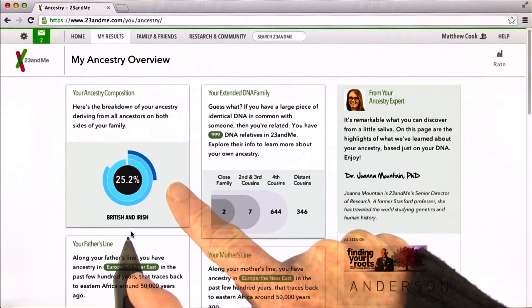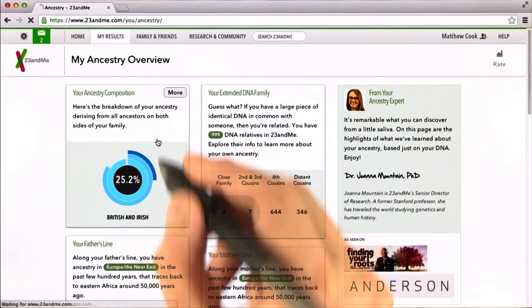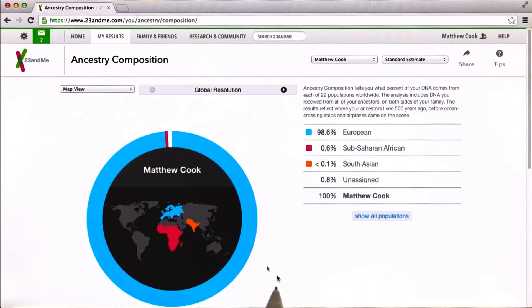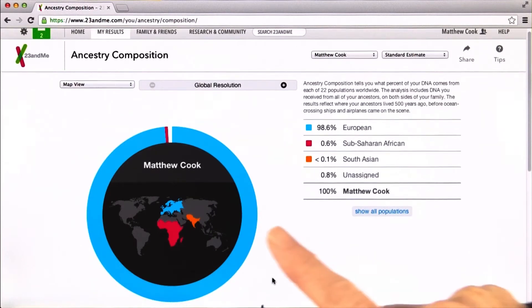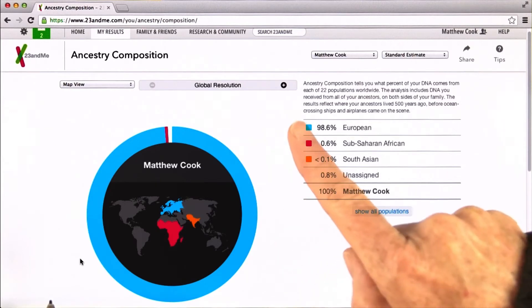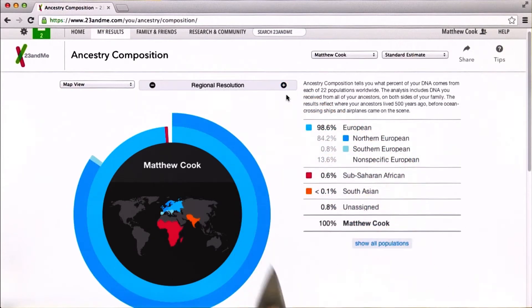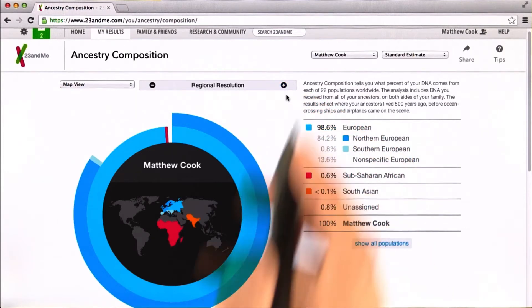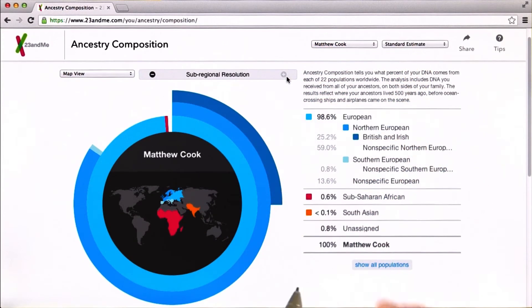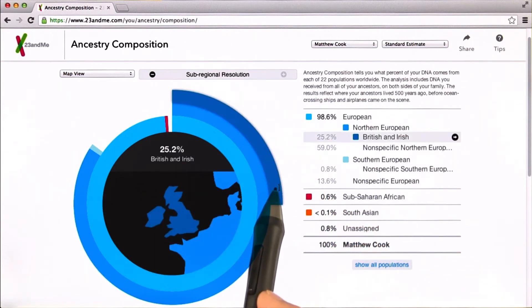We can already tell from this that about a quarter of your ancestry traces back to Britain and Ireland. Let's click right here — this is what we call a ring chart, this is Matt Cook's ring chart. Let's get a little more detail by clicking the plus sign. If you click it one more time, that's when we get down to the level of Britain and Ireland — that one quarter British and Irish, as indicated by that blue ring there.